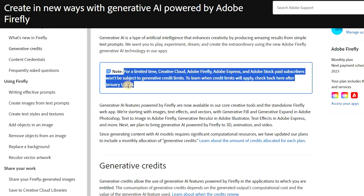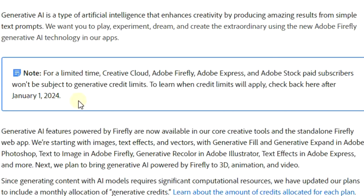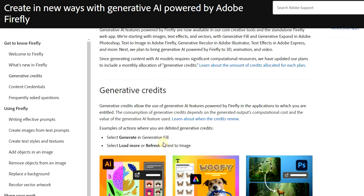So this comes as really good news. It says: for a limited time, Creative Cloud, Adobe Firefly, Adobe Express, and Adobe Stock paid subscribers won't be subject to generative credit limits. To learn when credit limits will apply, check back here after January the 1st, 2024.